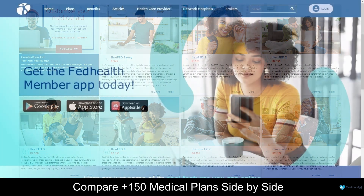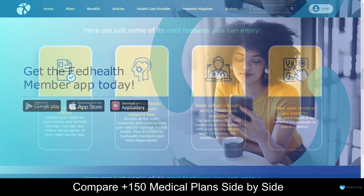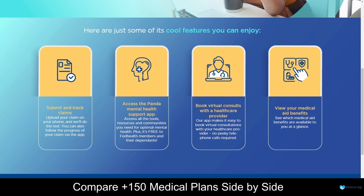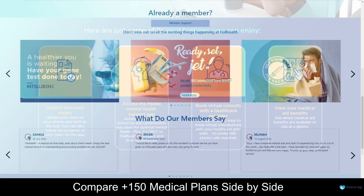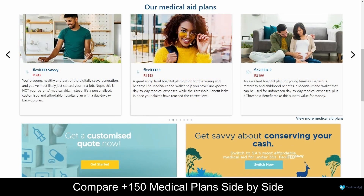FedHealth offers a mobile application which is user-friendly and free to download. With this application, you will always have access to your digital membership card, and you can easily make claims online. You can also book virtual consultations using their application, manage your medical aid benefits, and access the Panda Mental Health Support application for free if you are registered as a FedHealth member. FedHealth strives to meet the unique needs of their members, ensuring access to exceptional healthcare services and standing out as a reliable and trusted medical aid scheme in South Africa.